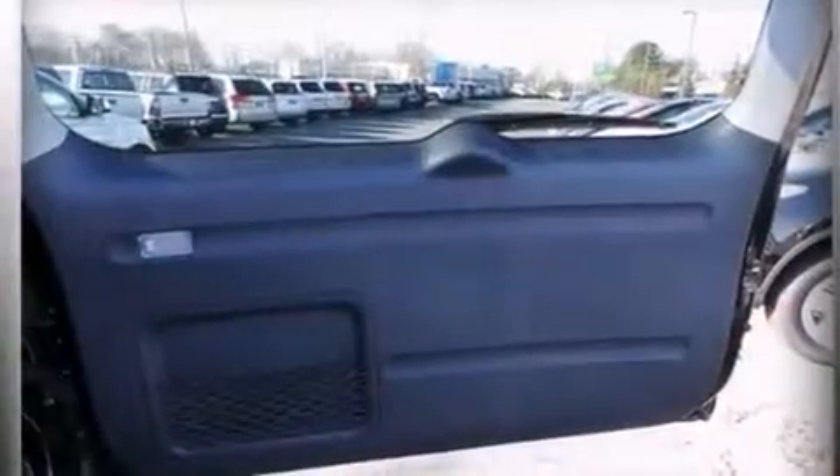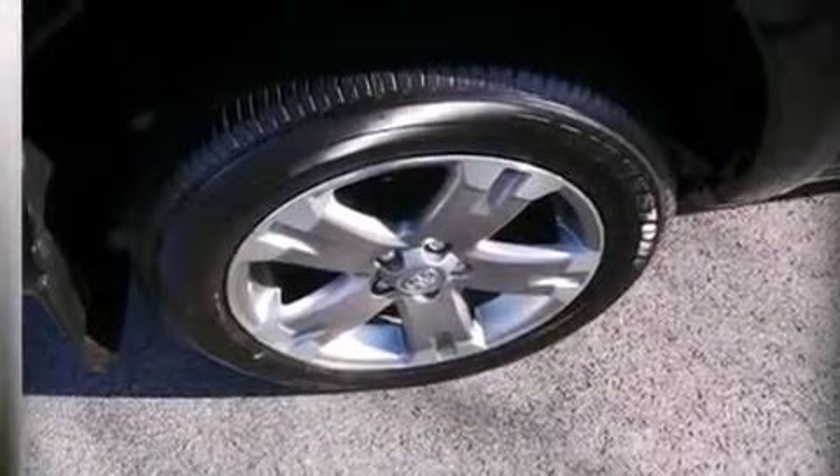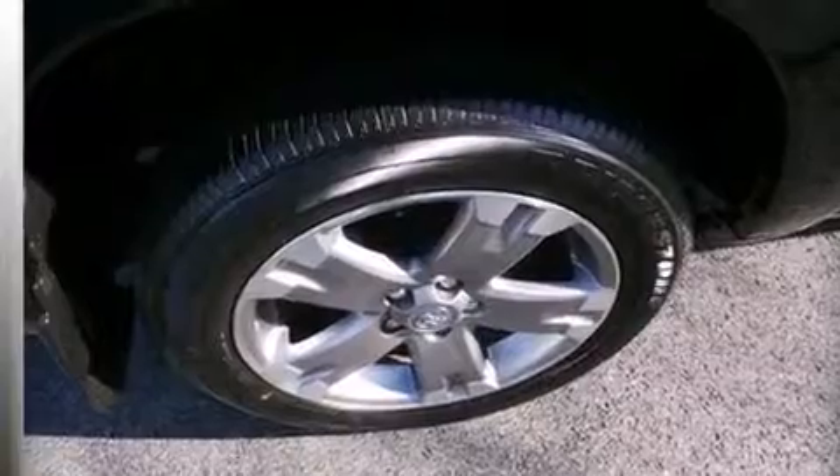Air conditioning, a pass-through rear seat, cruise control, a CD player, rear curtain airbags, rear seat child-proof door locks, full power accessories, four-wheel disc brakes with ABS, a keyless entry system, and this vehicle has less than 12,000 miles.